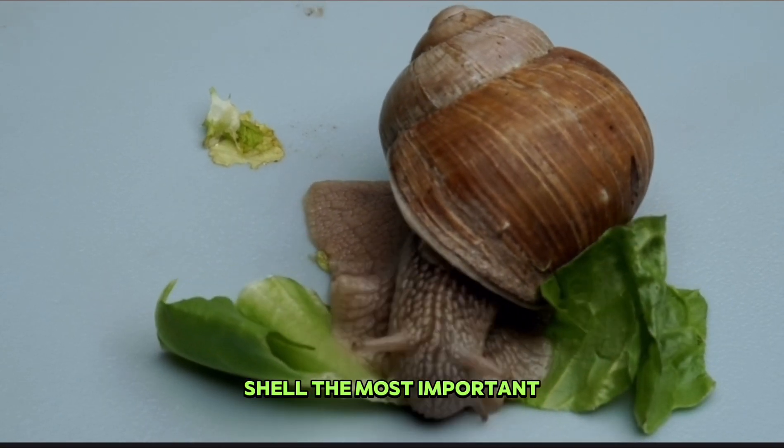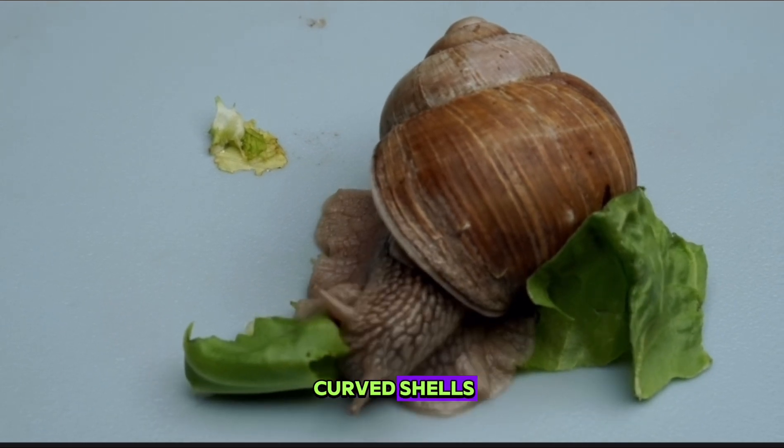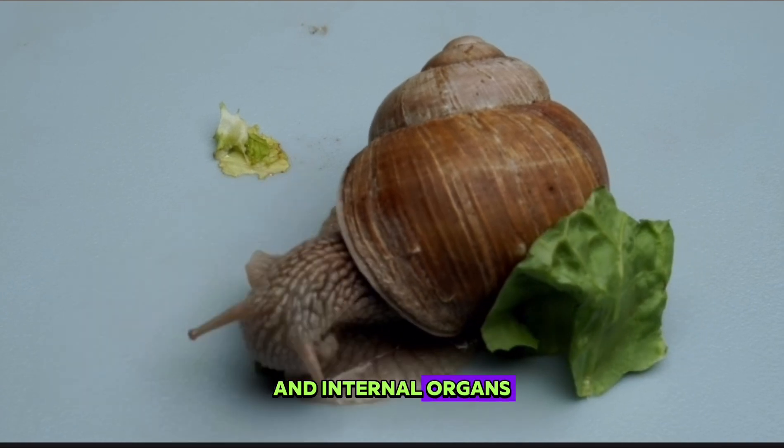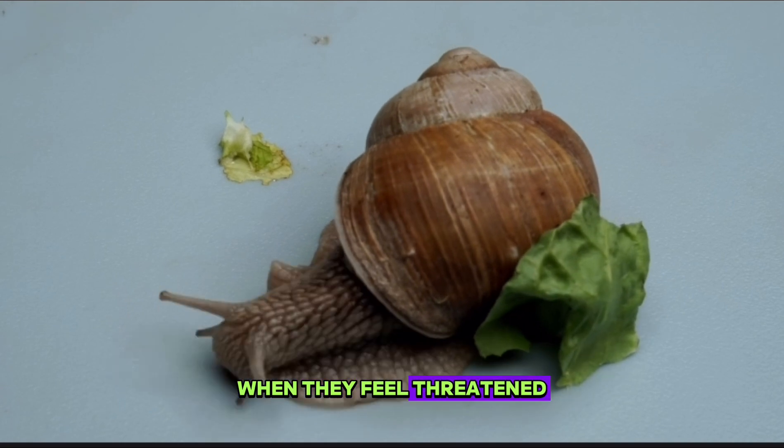The most important defense tool of snails is their hard and curved shells. These shells protect the snail's soft bodies and internal organs. Snails can hide themselves by retreating into their shells when they feel threatened.